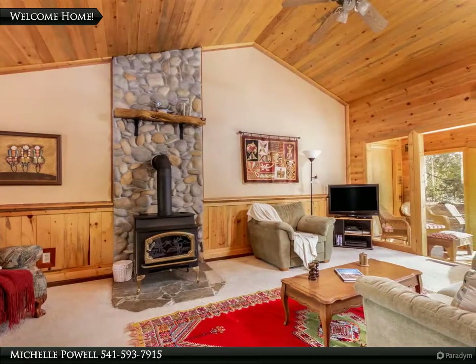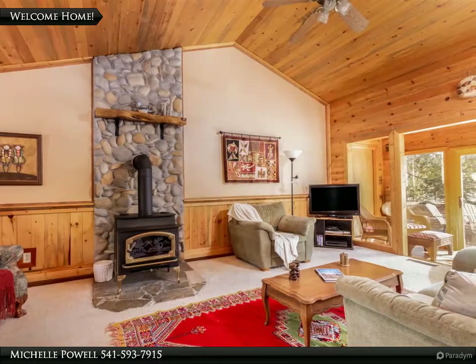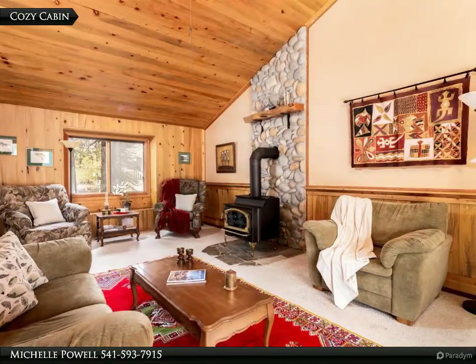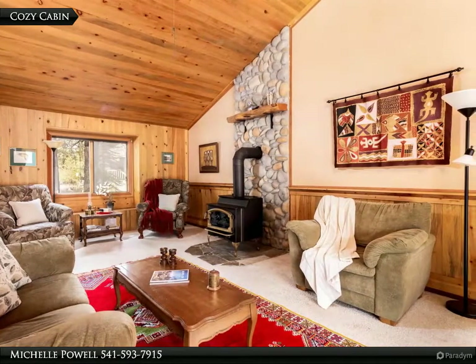The vintage feel of this cabin is right at home in Sunriver. Vaulted pine ceilings and wormwood accents throughout the home are perfect in this forested community. Cozy up to the wood-burning stove on cool Central Oregon nights with the crew.